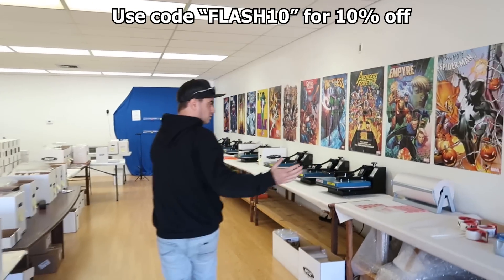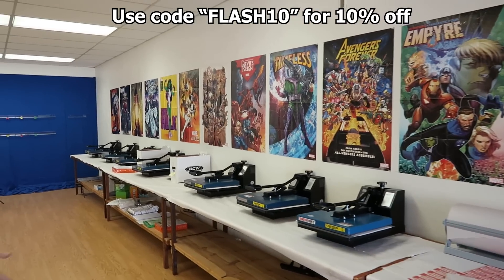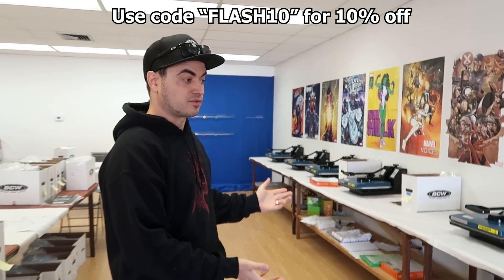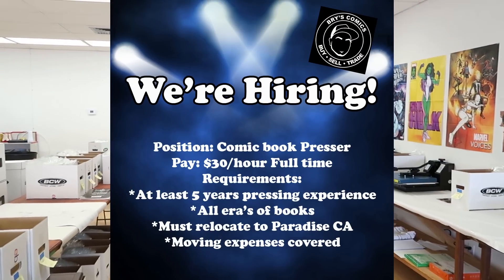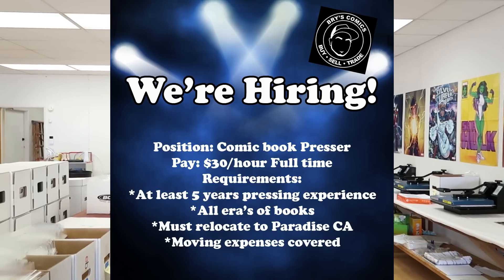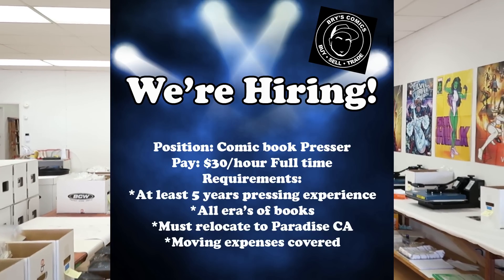Over here we've got your shipping station and your pressing station. Unfortunately we're not taking submissions for pressing right now because we're bottlenecked with our own stuff. But I am hiring for a presser — if you or somebody you know has experience in pressing, hit me up. I'll show you in just a minute my plan for that if we do find someone.